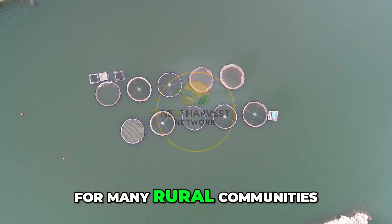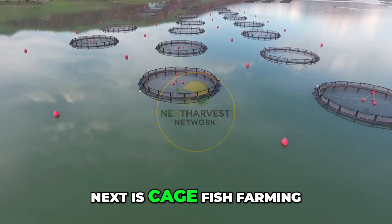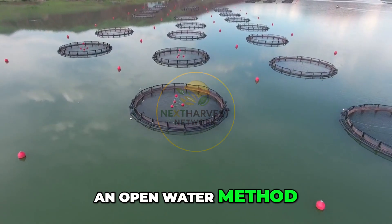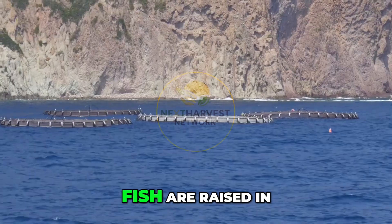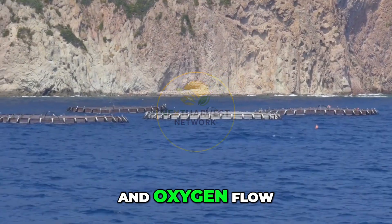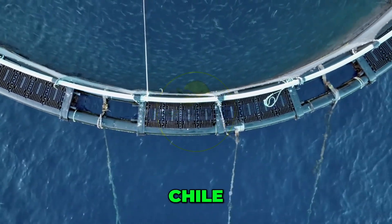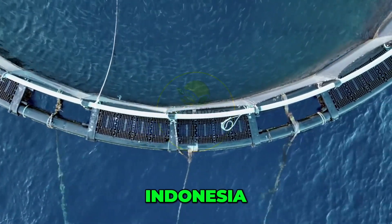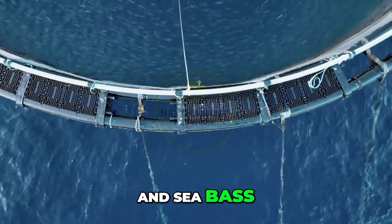Still, for many rural communities, it remains the backbone of aquaculture. Next is cage fish farming — an open-water method that involves placing large netted enclosures in lakes, rivers, or coastal areas. Fish are raised in these cages while benefiting from natural water currents and oxygen flow. This technique is used heavily in countries like Norway, Chile, China, Indonesia, and Canada, with species like salmon, tilapia, and sea bass.